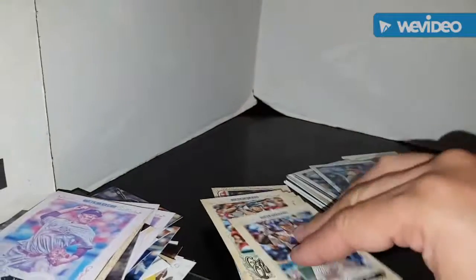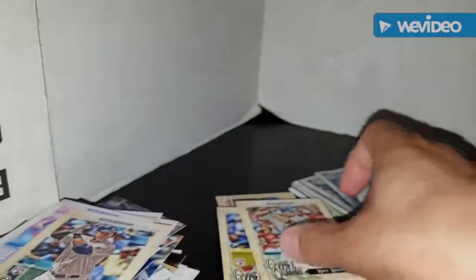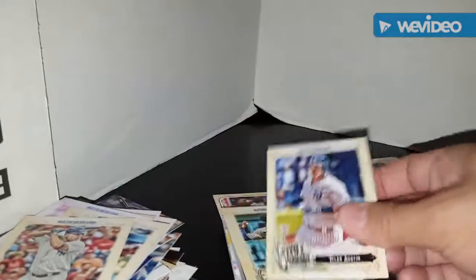Another one for the Tanaka wash cards. Another one for the Judge binder. The Judge binder might actually get up to two pages now — I've got a page and a half right now. The Gypsy Queens next.